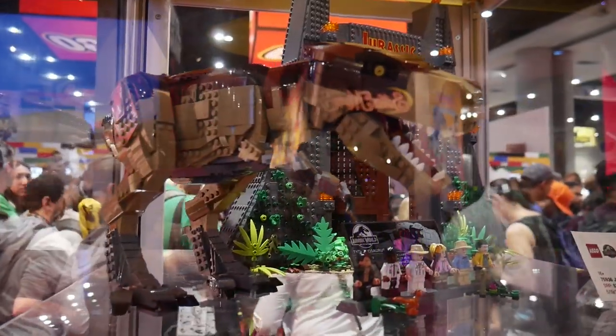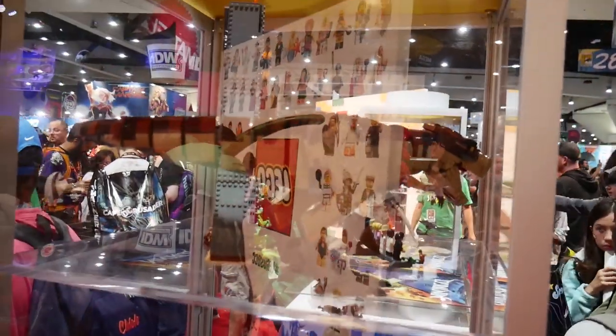Hey guys, welcome to The Cool Factor. My name is Mike and this is another video from Comic Con. Today I want to give you a short tour of what LEGO has on display in their glass displays. Like every year, they're showing some upcoming sets and some things already on shelves, so we're going to go through left to right and show you what's up.